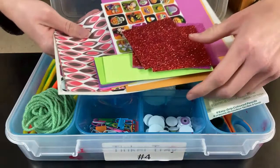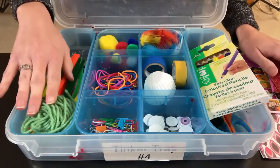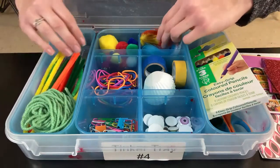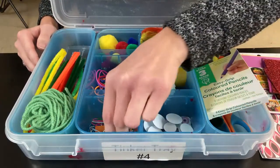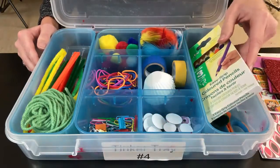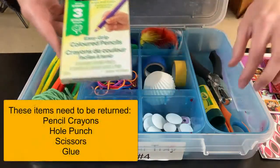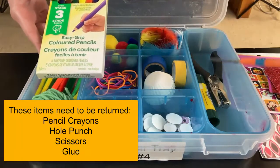So for example, in this kit we've got some paper and some stickers, we've got some yarn and pipe cleaners, there are some feathers, some googly eyes, and paper clips — lots of good stuff. We've also included some other items such as pencil crayons, a hole punch, scissors and glue.